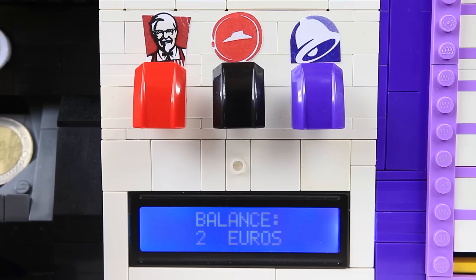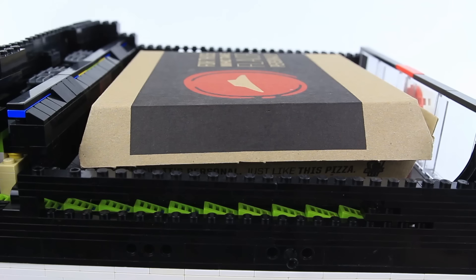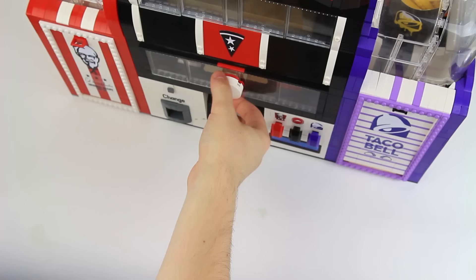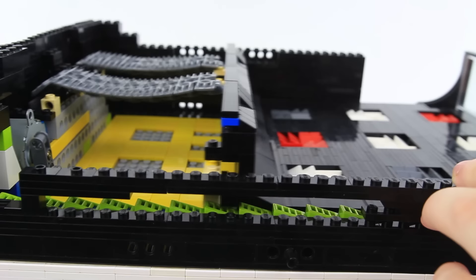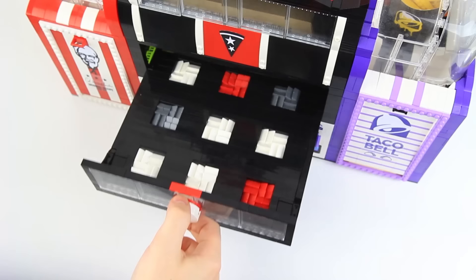The tray remains locked because the pizza costs a coin more. Upon triggering the light sensor again, a motor unlocks a lever, letting the tray glide open. Upon closing it, a series of slopes prevent the tray from reopening for free pizza.